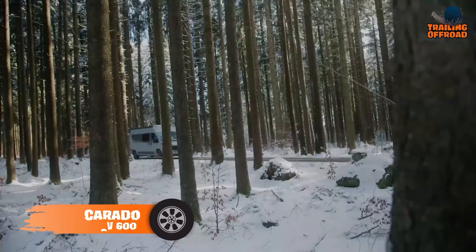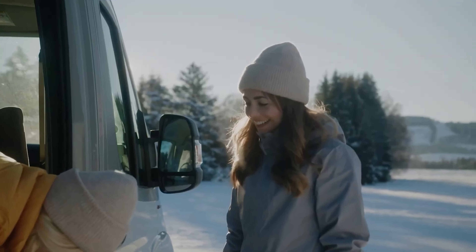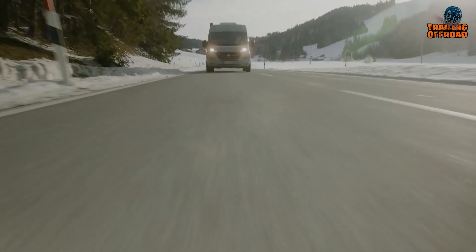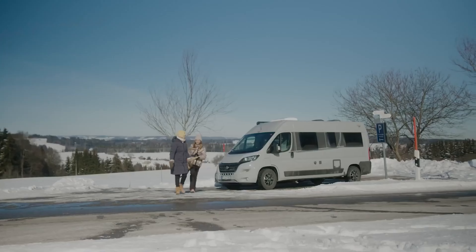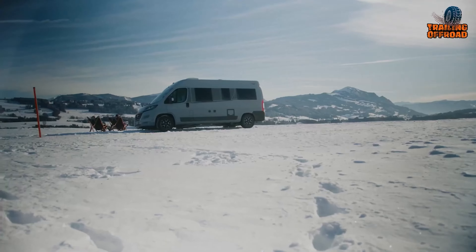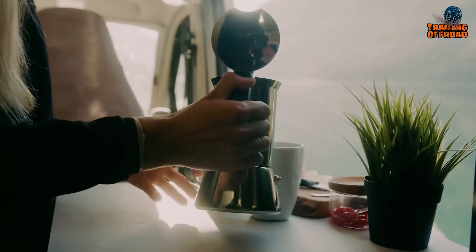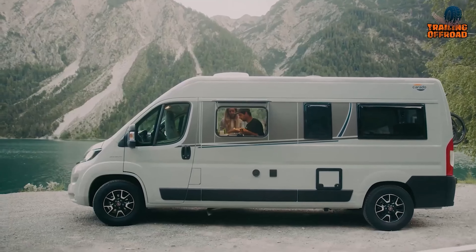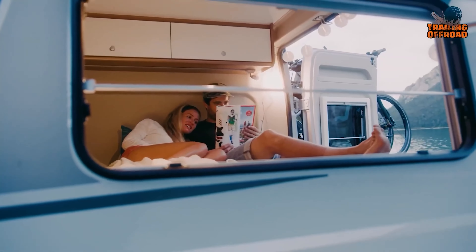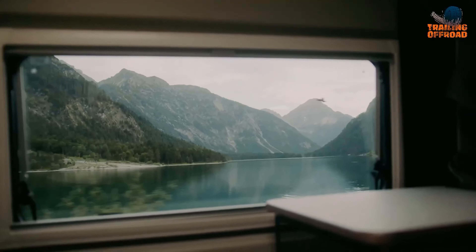Looking for a camper van dedicated to couples and small families? We've got the Corrado CV 600, a robust camper van to seek adventure without compromising on comfort and practicality. With its compact size and high functionality, the Corrado is a great choice for those who want to explore the great outdoors. Its compact and versatile layout ensures you'll never feel cramped, with flexible living areas easily adapted to your needs. For cooks and foodies, the fully equipped kitchen features a two-burner stove, fridge, and sink, making meal prep a breeze. Ample storage options including overhead cabinets, wardrobe space, and underbed compartments ensure plenty of room for all your ingredients and cooking tools.